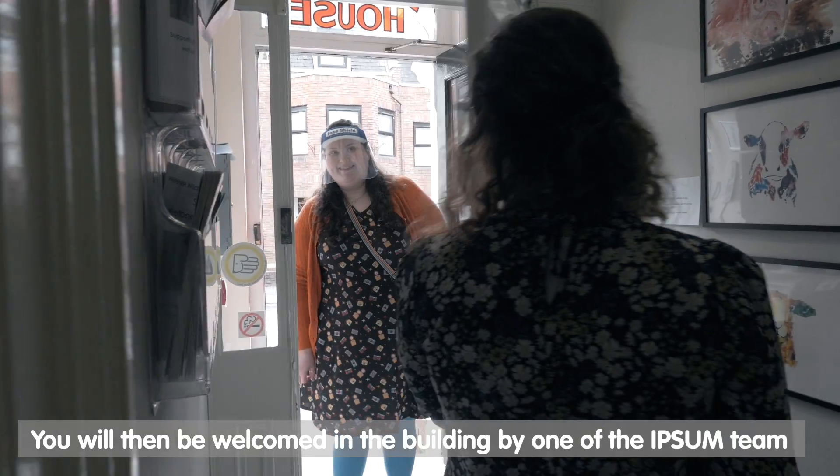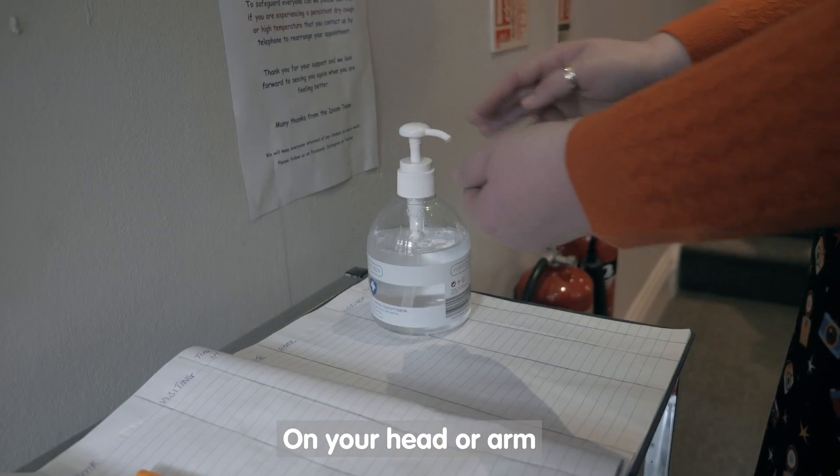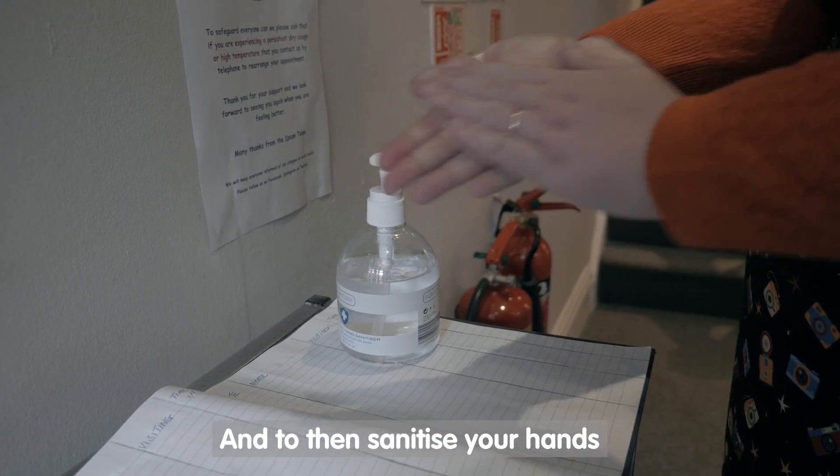You will then be welcomed into the building by one of the Ipsum team. They will ask you if you would like your temperature taken on your head or arm, and then to sanitise your hands.